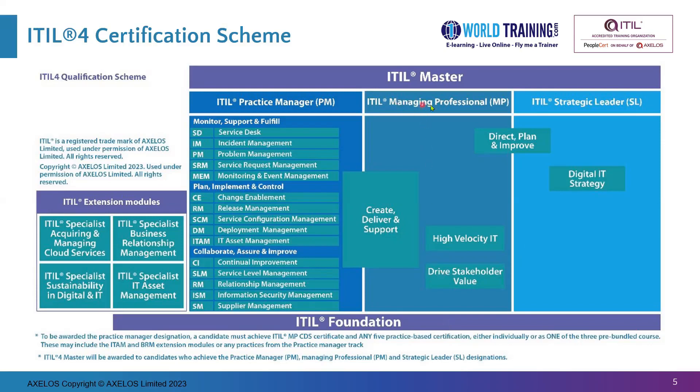The Managing Professional, which is in the middle column, is obtained automatically when you certify Direct, Plan, Improve, then Create, Deliver and Support, High-Velocity IT, and Drive Stakeholder Value. Of course, you would have to clear ITIL Foundation first.